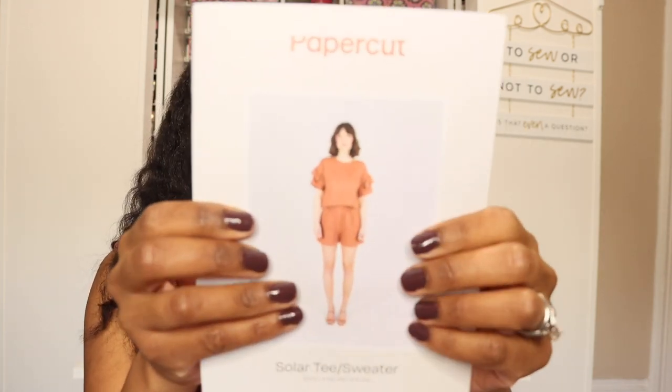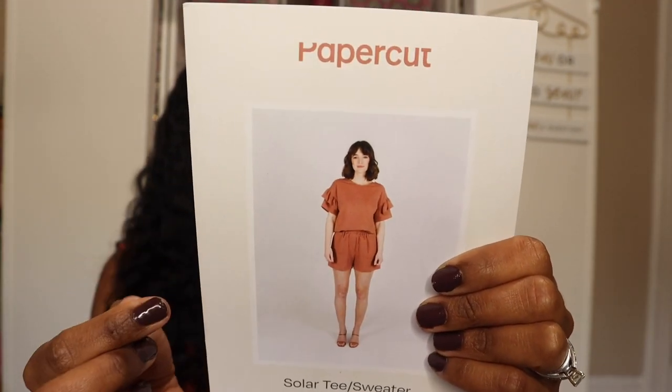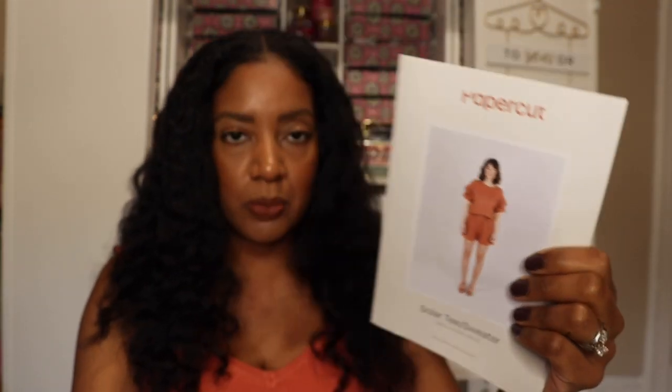I also picked up the Solar Tee to pair with those joggers. There is an option to do a long sleeve and you can make a version without the sleeve ruffle. You can make it as a t-shirt, a sweatshirt, or a sweater, so you can use lots of different knit fabrics for this particular top. I'm so excited to have both of these patterns in my stash — between the two I can come up with several really great looks.